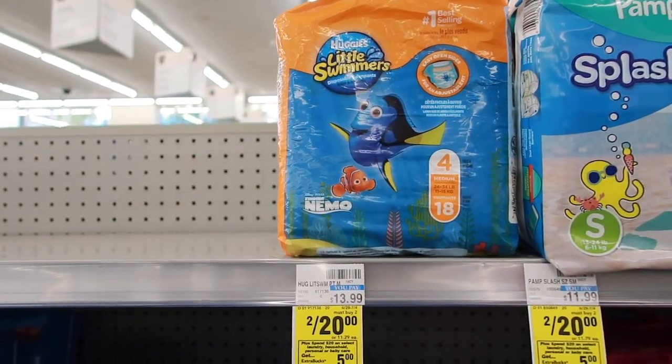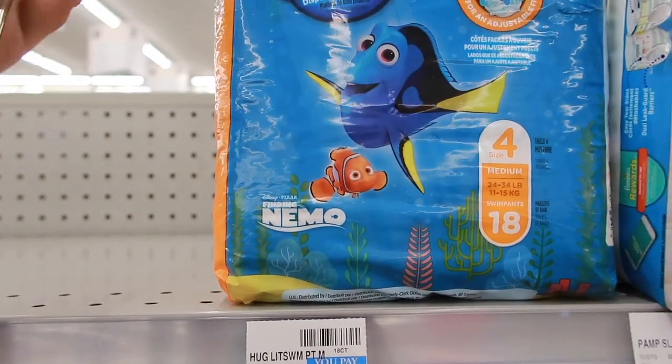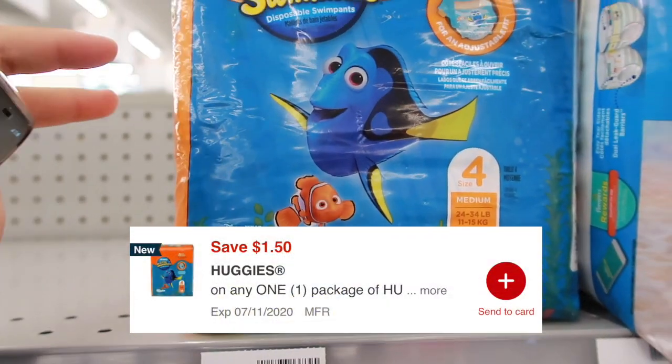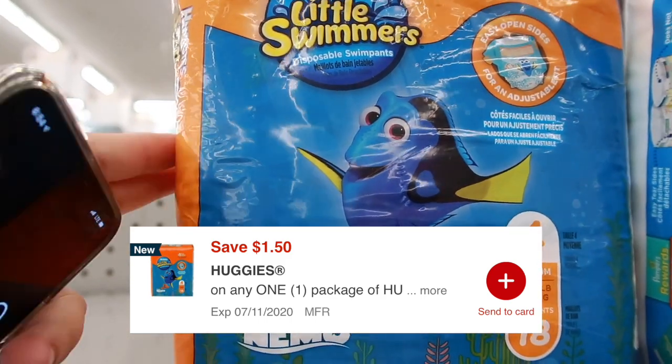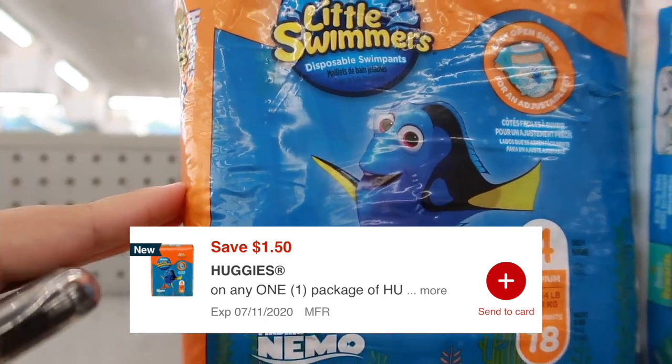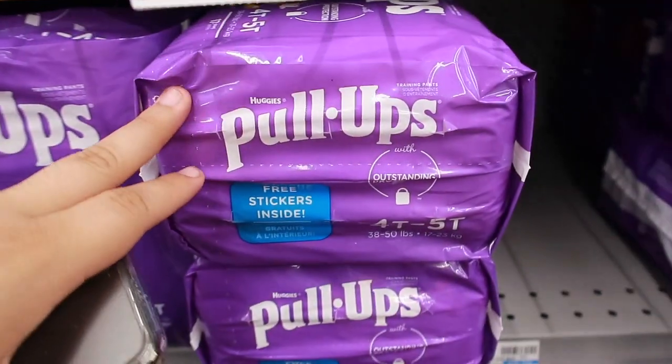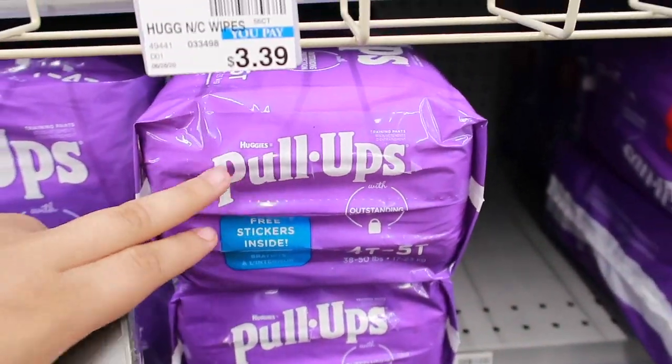Huggies are also part of the two for $20 deal. There's a $1.50 in-app coupon we all have. You could mix and match - get one Huggies with the $1.50 coupon and one pull-ups with the $2 off coupon for a good combo deal.